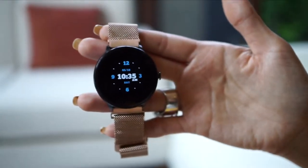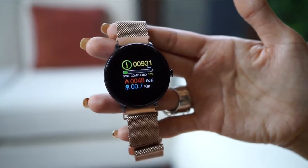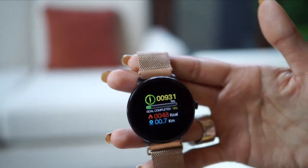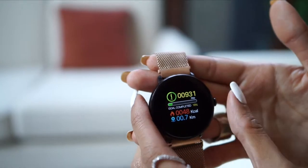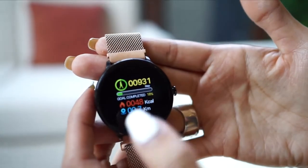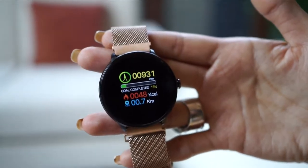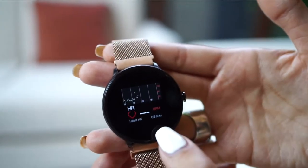We also have this watch face as well. Scroll to the right — here's your fitness dashboard. So far, since I woke up, I've walked 931 steps, burned 48 kilocalories, and walked 0.7 kilometers. What I love about this too is that in the app, you could set your goal, and once you reach your goal, it will send you a trophy. Here's your heart rate monitor — my last heart rate was 65 beats per minute.